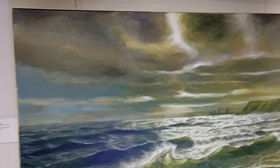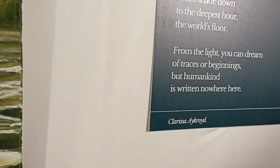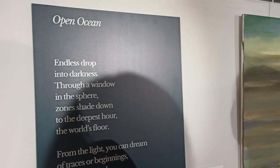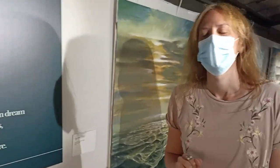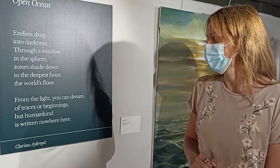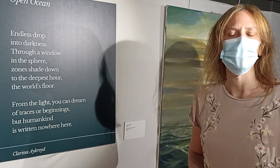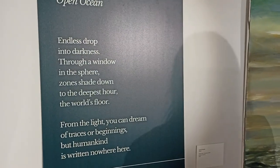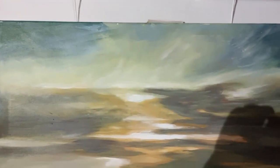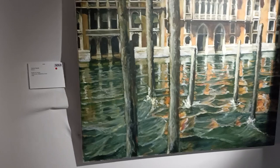Clarissa, please read your poem. And that's another one of my poems, which is about the depths of the ocean. "Open ocean, open ocean, please — endless drop into darkness, through a window in the sphere zones, shaped down to the deepest hour, the world's floor. From the light you can dream of traces or beginnings, but humankind is written nowhere here." Wow, thank you! Our friends, today it's a free English lesson — really beautiful English language. Thank you so much.